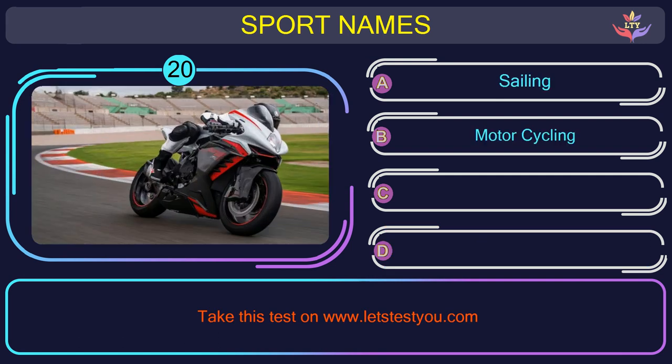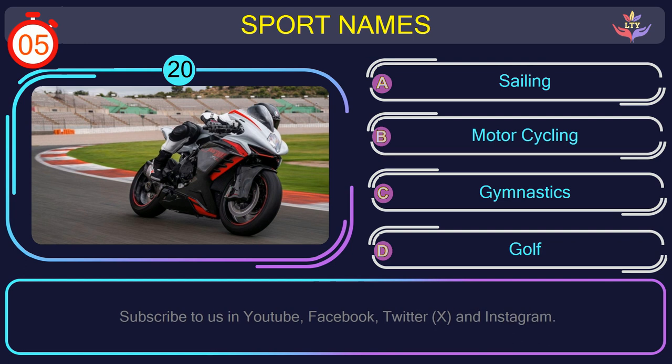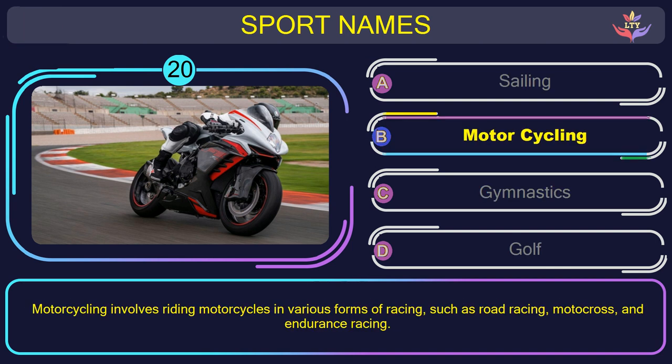Question number twenty. Guess the name of the sport in this picture. The correct answer is option B: Motorcycling. Motorcycling involves riding motorcycles in various forms of racing, such as road racing, motocross, and endurance racing.